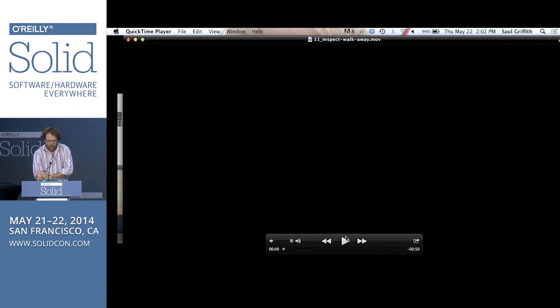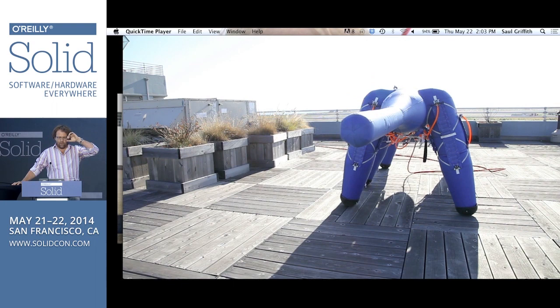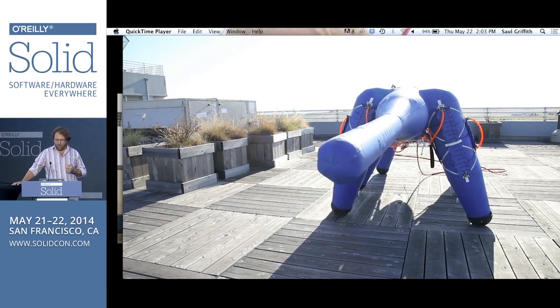The next step for this robot was showing proportional control of the nose. This robot is about five feet high at the shoulder and about 15 feet long. It can walk now at two or three miles per hour — or it could until four people dancing on it at our Christmas party exploded it. True story, sadly.